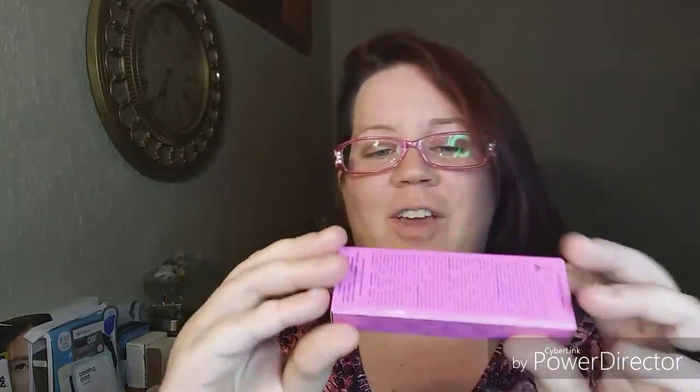Formulated without parabens, without mineral oil, thylacophates, triclosan — never heard of that one — sulfates, glutens. It says formulated without gluten, so gluten free. Double duty beauty is what it says.